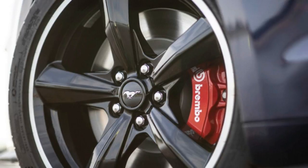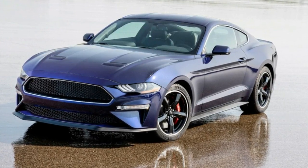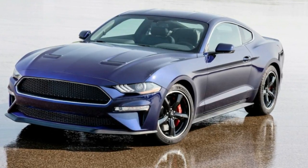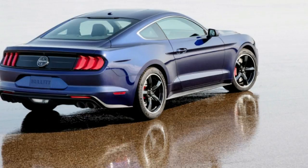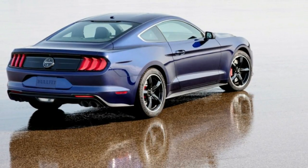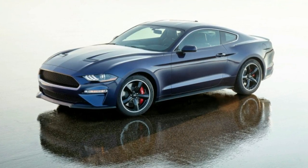Like the standard Bullitt, which we recently test drove, under the hood you'll find a sweet-sounding 480-horsepower V8 that comes mated exclusively to a 6-speed manual transmission. That gearbox also comes topped with a throwback shift knob made to look like a white cue ball.